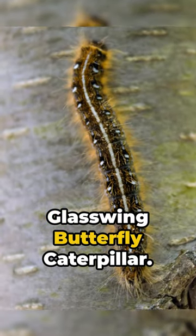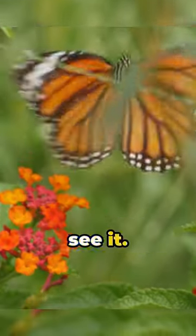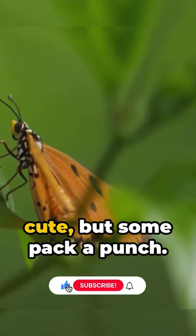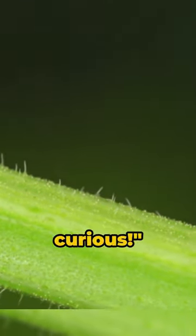Finally, the glasswing butterfly caterpillar. It's translucent — now you see it, now you still see it. Remember, caterpillars may look cute, but some pack a punch. So look, enjoy, but don't touch. Until next time, stay curious.